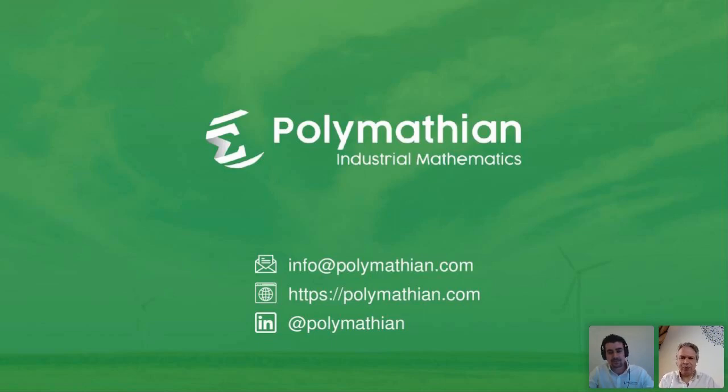Thank you very much — very interesting. I can clearly see opportunities for a technology like this for multiple operators, not only where you're already working but also elsewhere like here in Europe. To all attendees, thanks for joining. There will be another webinar next week — you can sign up by clicking the relevant link in our LinkedIn post or via our newsletter. Wishing you all a great rest of the day. Thank you very much, bye for now.